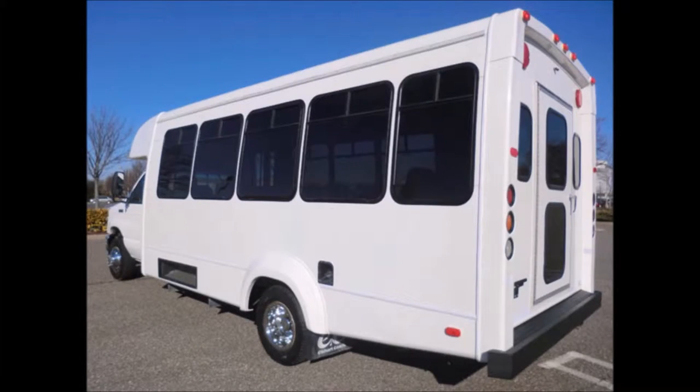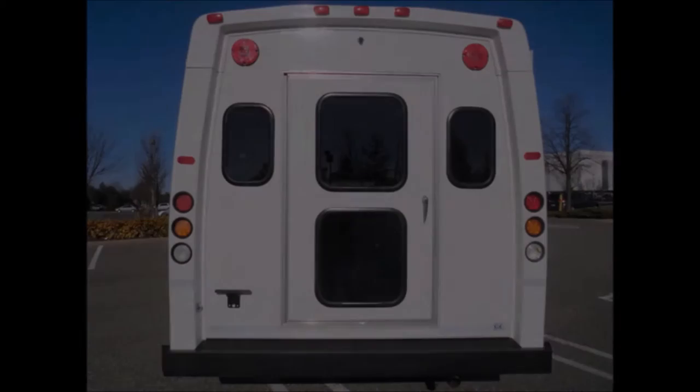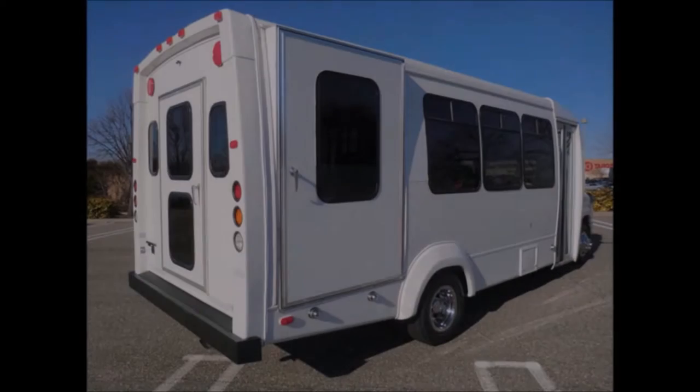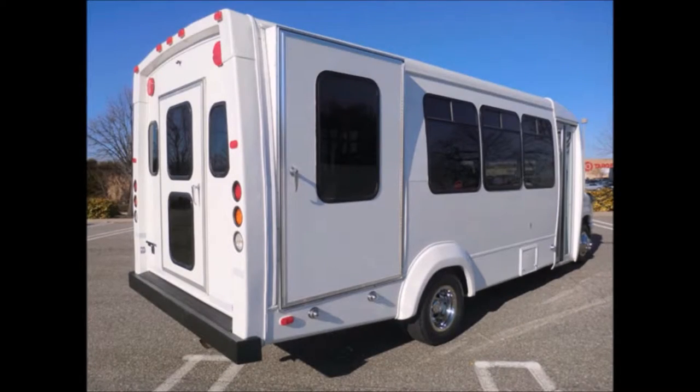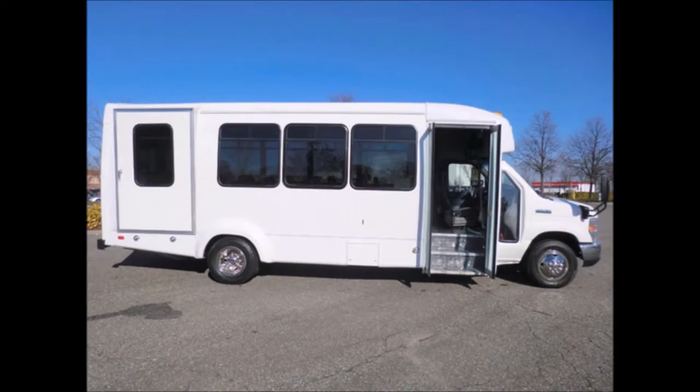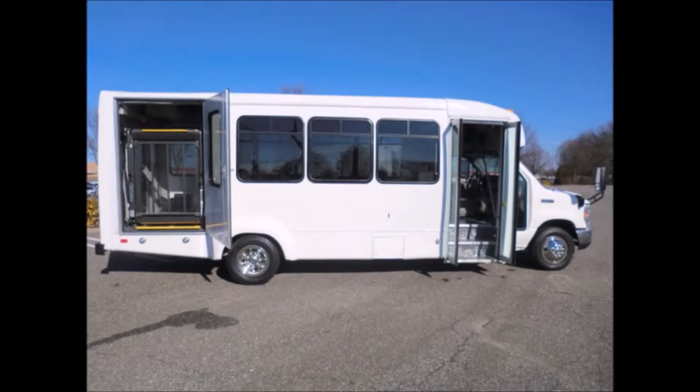This bus is in excellent condition both inside and out, featuring tinted T-slider coach windows and a rear door. Any repairs were done as needed to make this bus fit for any use. We have serviced, inspected, and road tested this bus, and had it detailed to give it an excellent appearance. It features an electric passenger door and a Bronze Century electronic wheelchair lift.